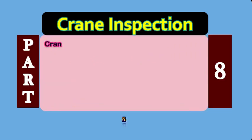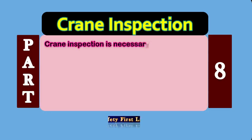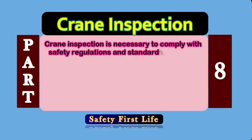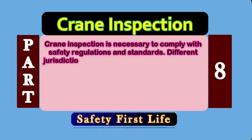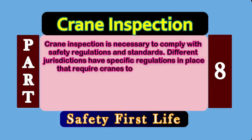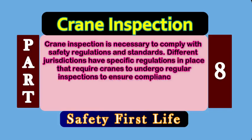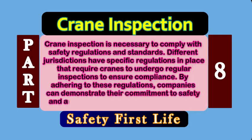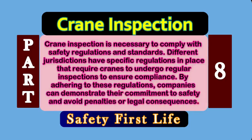Number 2: Compliance. Crane inspection is necessary to comply with safety regulations and standards. Different jurisdictions have specific regulations in place that require cranes to undergo regular inspections to ensure compliance. By adhering to these regulations, companies can demonstrate their commitment to safety and avoid penalties or legal consequences.